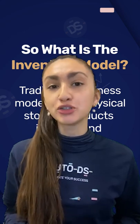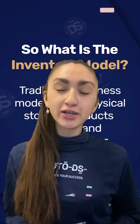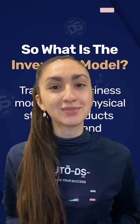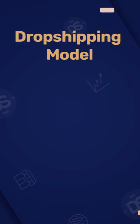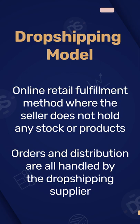If you're dropshipping, you are able to source these products directly from the distributor, but the majority of the time you're going to have to purchase these products in bulk in order to get the best bang for your buck. On the other hand, we have the dropshipping model, which is a retail fulfillment method where you do not have to keep any inventory, because all the orders that you receive are handled and fulfilled directly by your supplier.